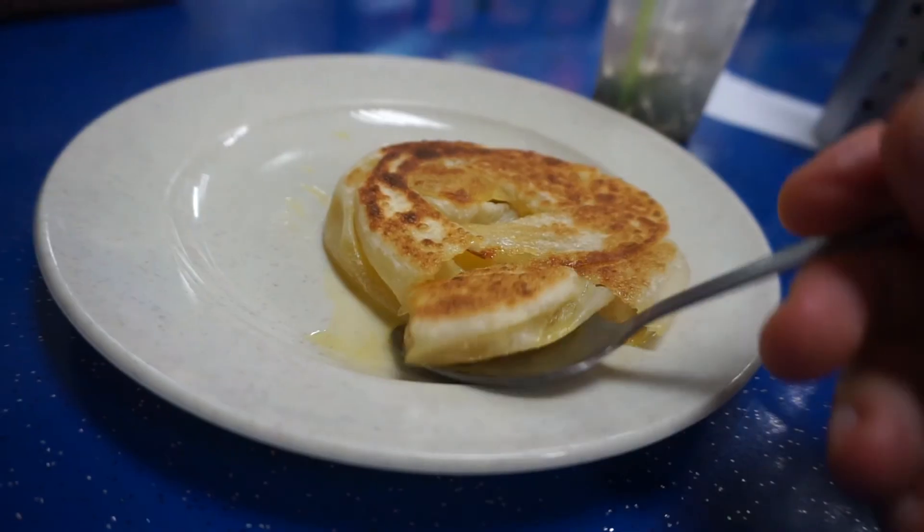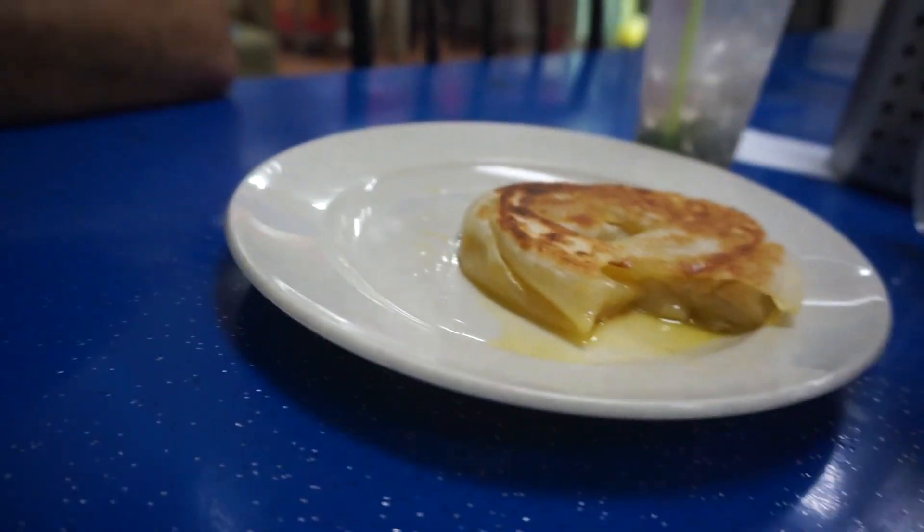Then we finished with a roti bomb, which is something that's not actually on the menu anywhere you go. It's a roti bread stuffed with clarified butter and sugar — really, really healthy. And washed it down with a mango lassi.